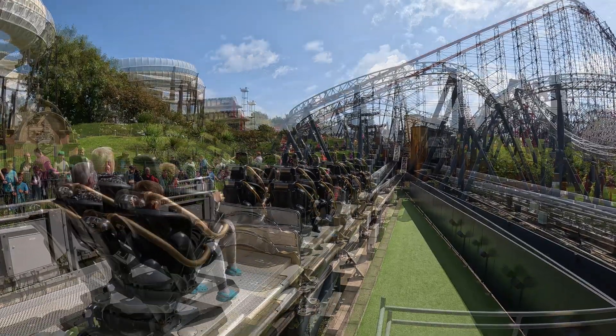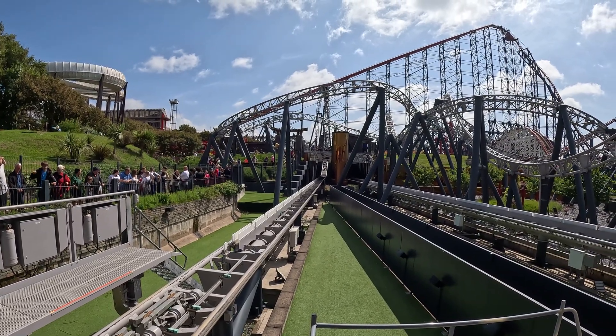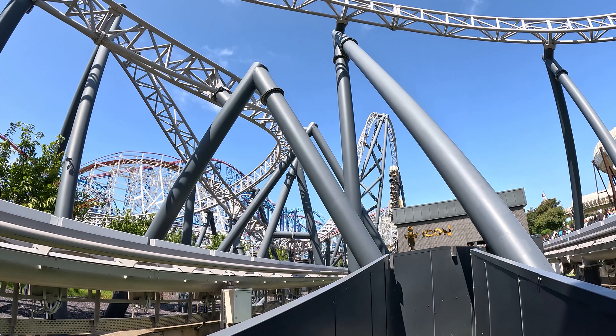Whilst I visited Blackpool Pleasure Beach there was a fault with one of the trains right when I was about to board, so I got a very rare and cool experience in being able to watch the team remove the faulty train from the track so that the ride could reopen — and this is how they do it.